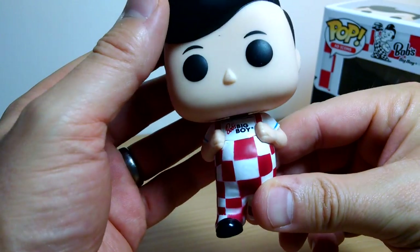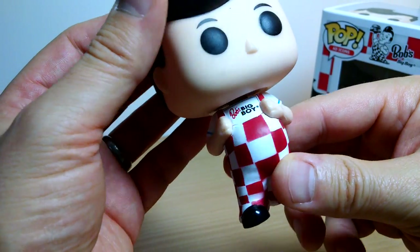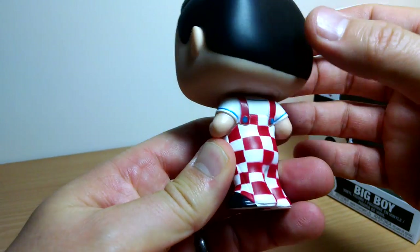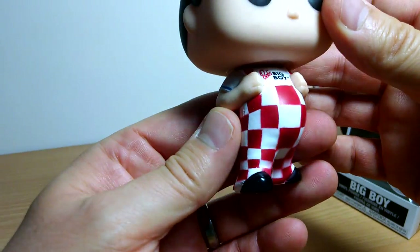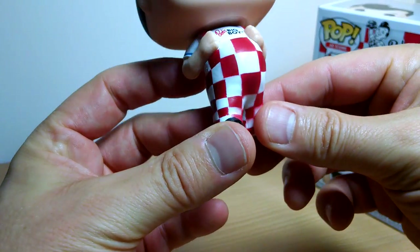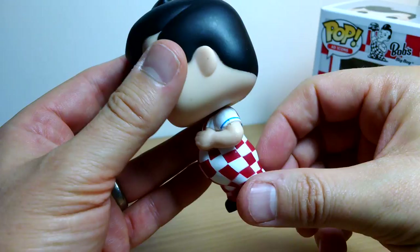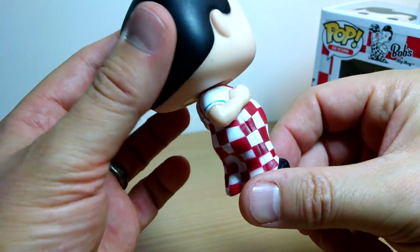The pop is pretty good — he's absolutely identical really to the main release. He's holding the burger up, but at least we get something. It's got the Big Boy logo on his shirt. Bob's Big Boy, if you've ever eaten at a Big Boy restaurant — predominantly across the US, good hearty cholesterol-filling food. He's got a big fat pot belly, a little flick in his hair, standard pop size, rotates on the head, and that's about it.